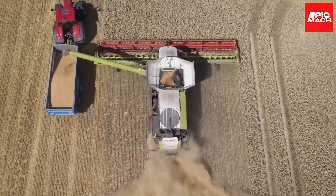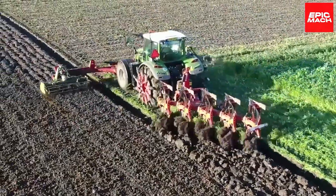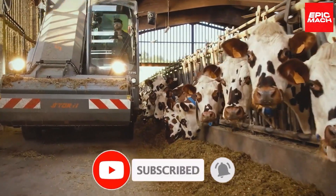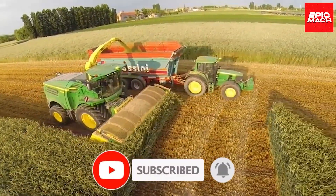Which tool did you find the most satisfying? Let us know in the comments below. Before signing off, make sure to like, subscribe, and hit the notification bell. If you liked this video, you might also like this one.